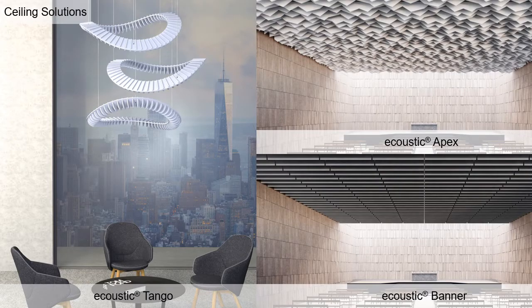Ceiling Solutions: Acoustic Tango in seven colors of PET is a spirited and dynamic acoustic element with an NRC of 0.85. The Acoustic Baffle Collection offers up to 16 colors of PET, available with or without suspension rails, and an NRC up to 0.95.